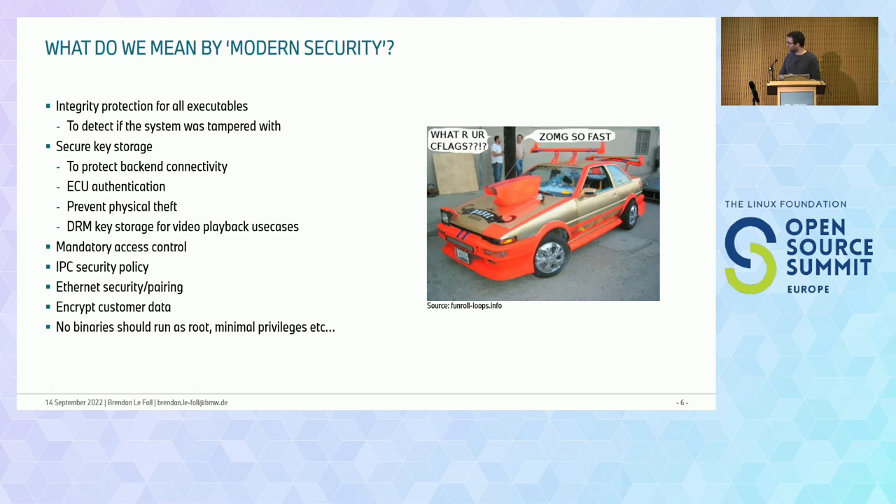We also want to use modern secure key storage mechanisms — to protect our back-end access for authentication of the ECU and especially preventing physical theft. We don't want our cars being taken apart and sold on the black market, as it also raises insurance costs. We need to lock down our ECUs to the vehicle. We also have modern use cases requiring DRM keys. On top of this, we want mandatory access control: we're using SELinux on our ECUs, and we want IPC security policies so our IPC has proper access control.